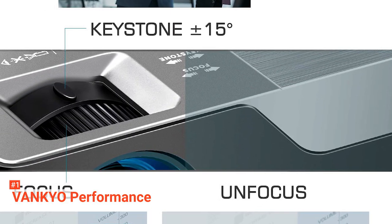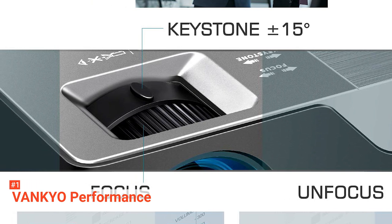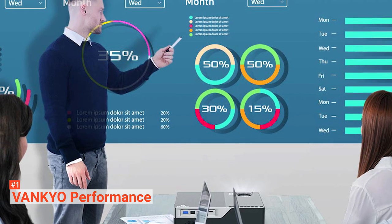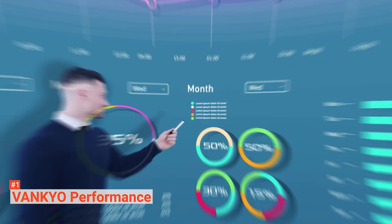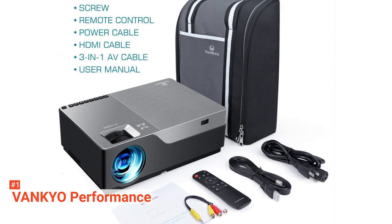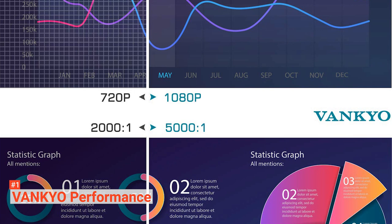With its 1080p full HD resolution, the Vankyo Performance delivers impressive image and text clarity that can be focused with an adjustment dial. Movie subtitles and text in presentations are always legible and easy to read. Furthermore, its colors are well represented and there are plenty of menu options to adjust the image if needed. With 4000 lumens, it's definitely very bright and can be used in well-lit classrooms with ease. With the Vankyo, you'll have a full HD projection with a screen size up to 25 feet wide. On the other end of things, its minimum screen size is about 50 inches. You can also connect your iPhone to the projector using a lightning to HDMI adapter, or an Android device using a micro USB to HDMI adapter.